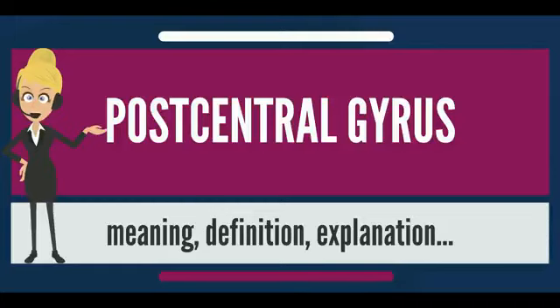The primary somatosensory cortex was initially defined from surface stimulation studies of Wilder Penfield, and parallel surface potential studies of Bard, Woolsey, and Marshall. Although initially defined to be roughly the same as Broadmann areas 3, 1, and 2,